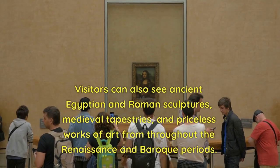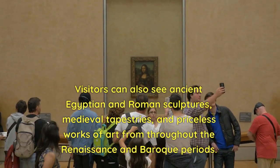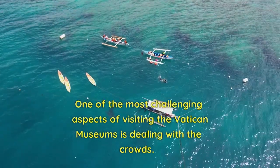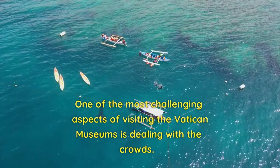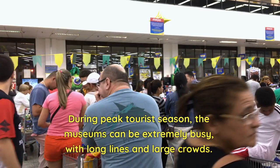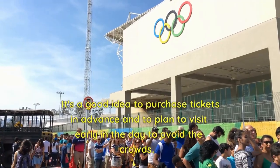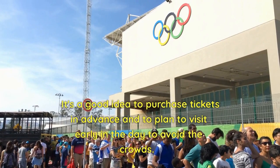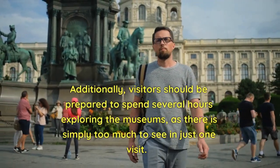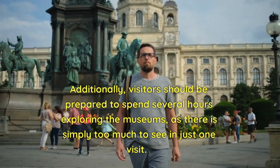Visitors can also see ancient Egyptian and Roman sculptures, medieval tapestries, and priceless works of art from throughout the Renaissance and Baroque periods. One of the most challenging aspects of visiting the Vatican Museums is dealing with the crowds. During peak tourist season, the museums can be extremely busy, with long lines and large crowds. It's a good idea to purchase tickets in advance and plan to visit early in the day. Visitors should also be prepared to spend several hours exploring, as there is simply too much to see in just one visit.